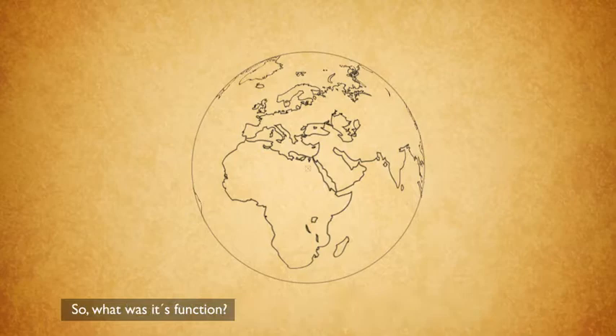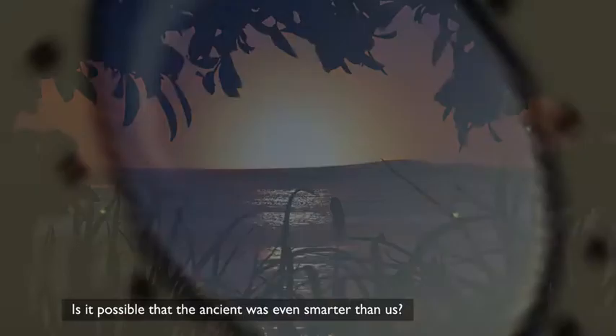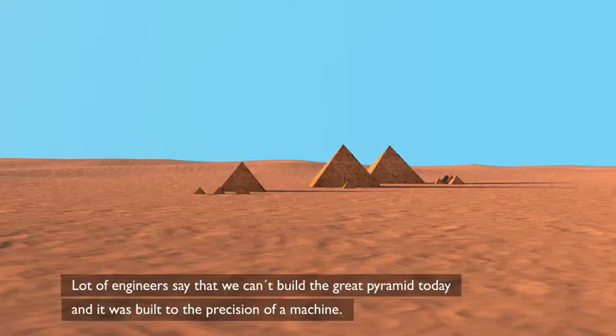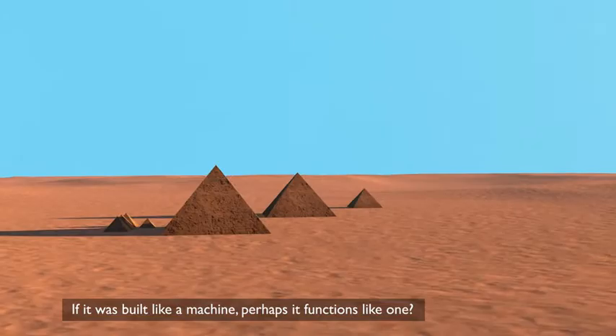What was its function? You would think that with today's technology we could explain the pyramids, but we can't — it doesn't make sense to our logic. Is it possible that the ancients were even smarter than us? When we look at the culture that built the pyramids, they were brilliant engineers. A lot of engineers say that we can't build the Great Pyramid today, and it was built to the precision of a machine. If it was built like a machine, perhaps it functions like one.